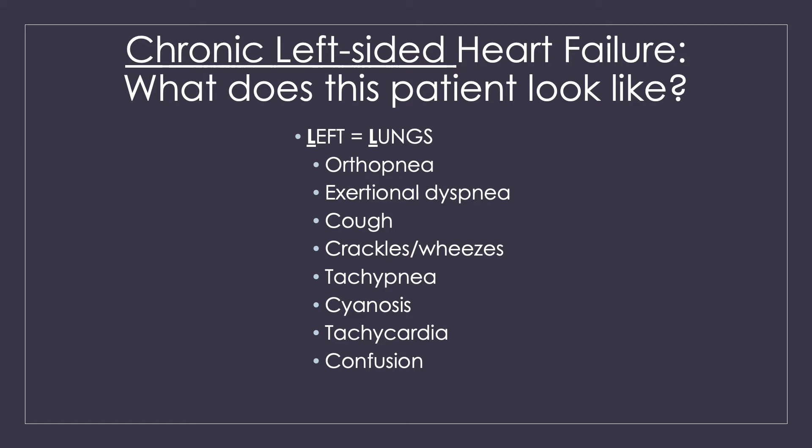Now that we've established what the problem is, let's talk about what this patient is going to look like. Most patients you're going to see are going to have left-sided heart failure, because the left side is your biggest pump. It has to work the hardest, so it's also the most likely to get weak and have trouble moving blood forward.